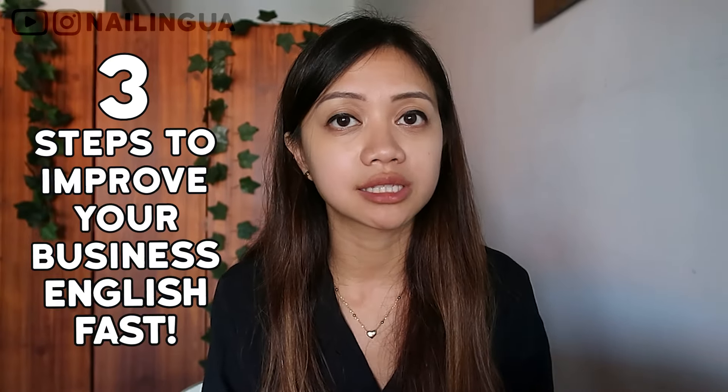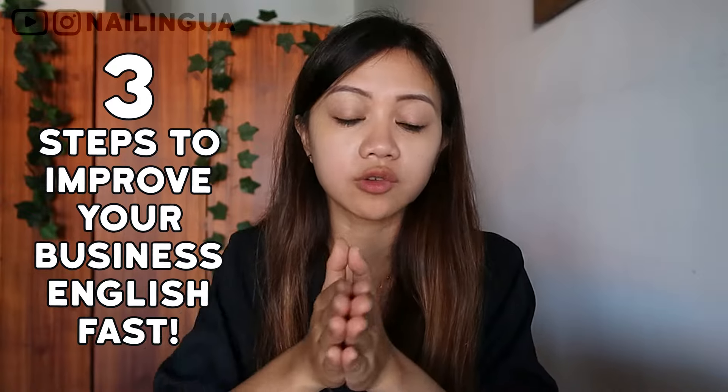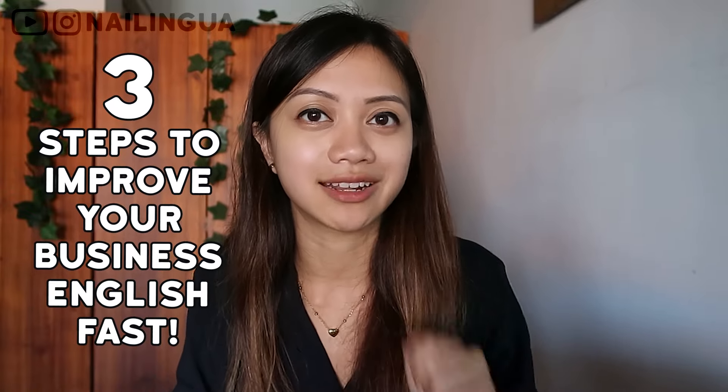Whatever it is, you need to do it fast. In this video, I want to give you three simple steps that you can do to improve your business English fast. Let's get into it.